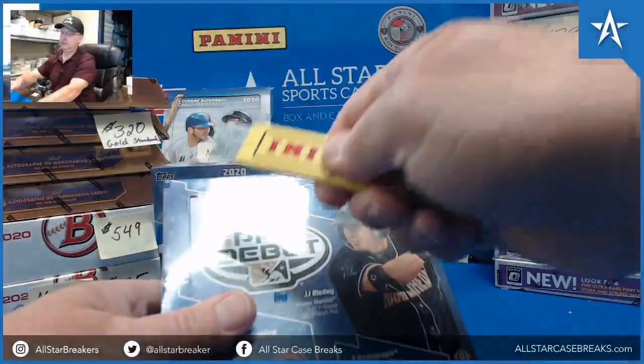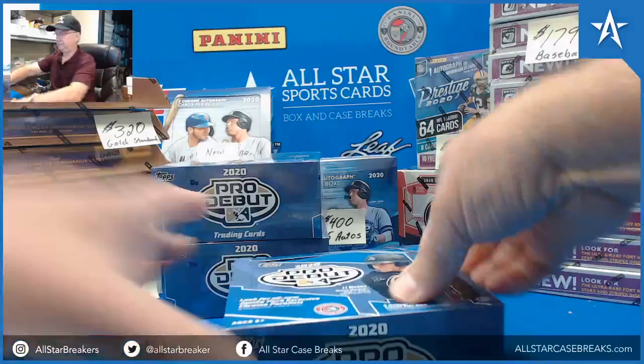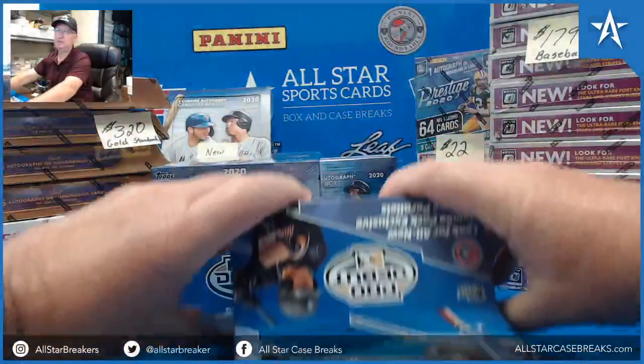Good afternoon. We're doing 2020 Pro Debut Baseball for Floyd. Good luck. I'm always happy to do pack-by-pack. It's not a problem.